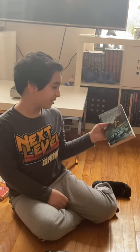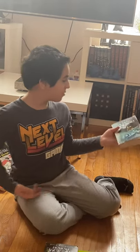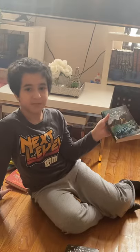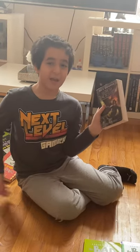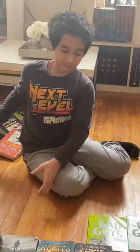Percy Jackson and the Olympians number four: The Battle of the Labyrinth — there's a huge fight in the Labyrinth; it's a quest. And finally The Last Olympian — there's a lot that happens. Spoiler alert: Kronos dies, Luke dies, and Annabeth and Percy become boyfriend and girlfriend. A lot of good stuff happened in this book.